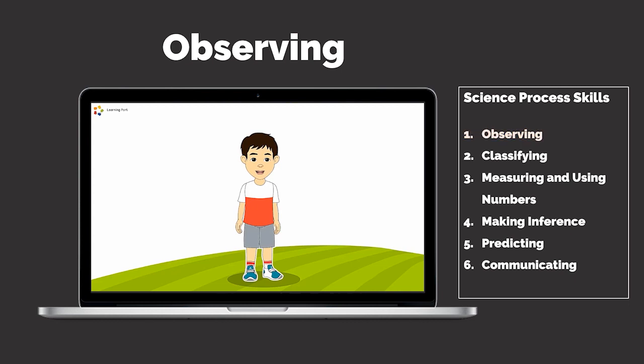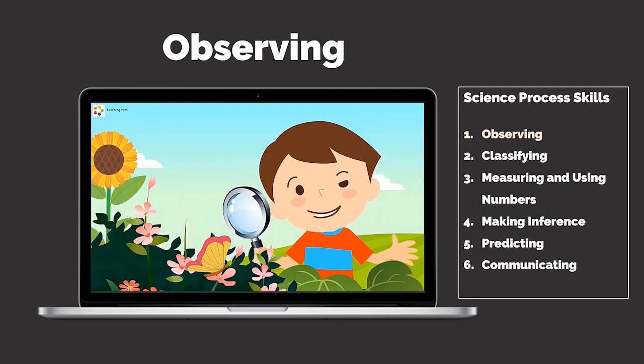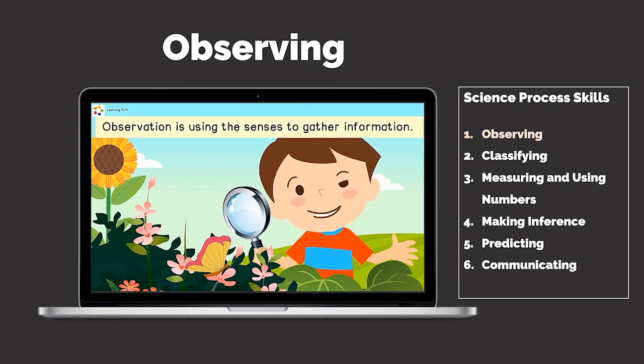How did I make my observations at the market? I used my five senses: sight, hearing, smell, touch, and taste. In science, it is important to develop science skills. The most basic science skill is observation. We make observations with our five senses.